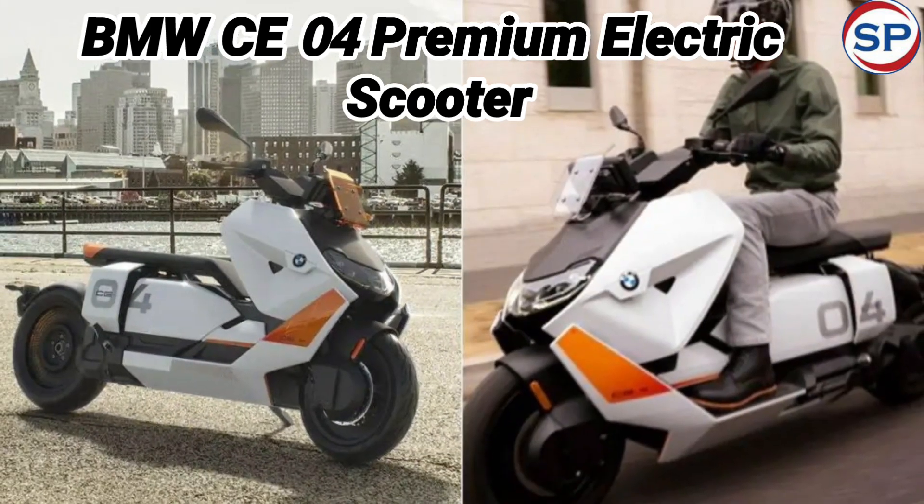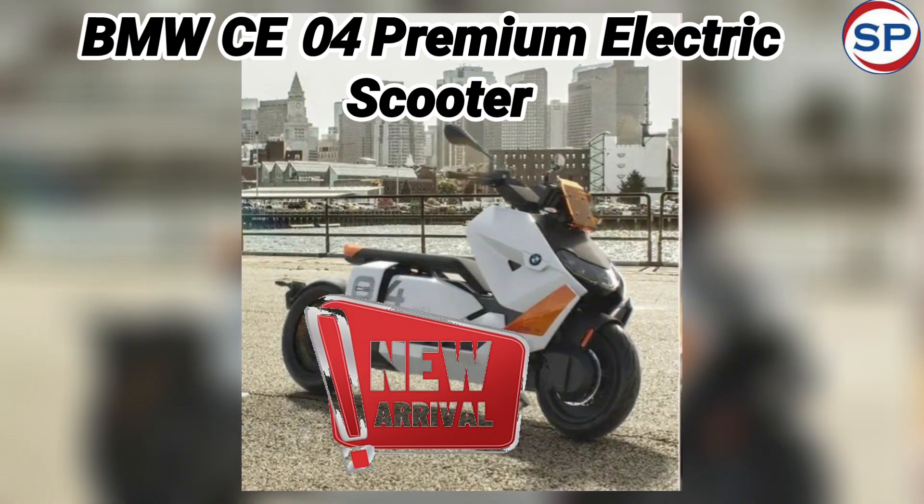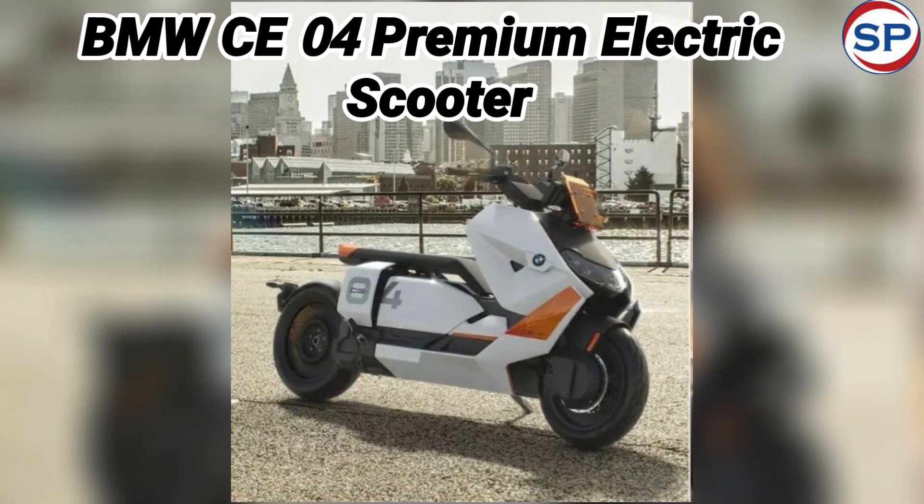This scooter catches the speed of 0 to 50 km per hour in just 2.6 seconds. The top speed of this scooter is 120 km per hour.